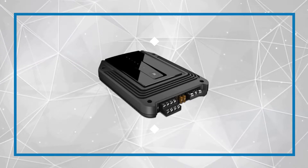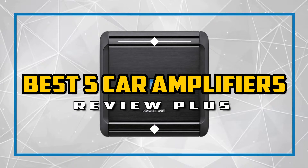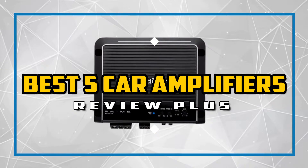Hello good people. Welcome to Review Plus. In this video, we will try to list the best 5 car amplifiers. We tried to list them based on their price, quality, durability, and more. Okay, so let's get started with the video.